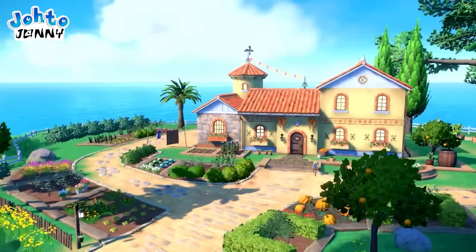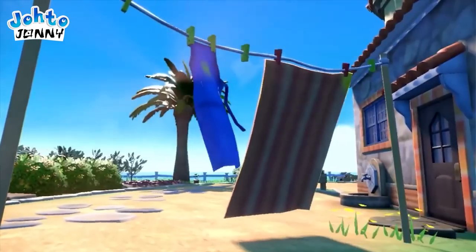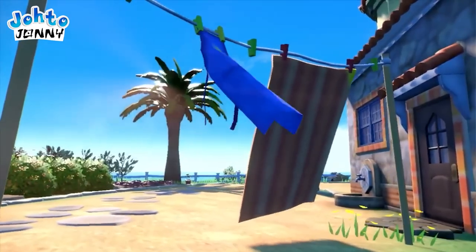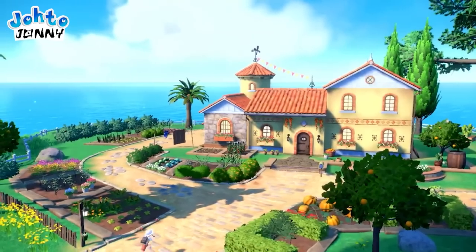Again, oranges in the trees — maybe these will be grapes in Violet. We can only see the kid in Scarlet version running through this area; you can tell by the orange shorts. I really love the physics of the clothing blowing in the wind. The clothes hung stiffly on the lines in Pokémon Legends, so this is a nice upgrade.